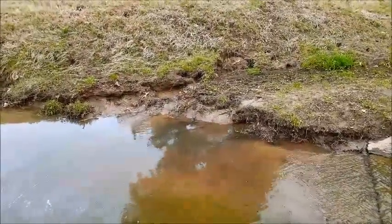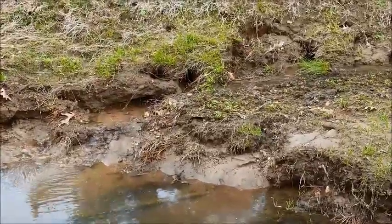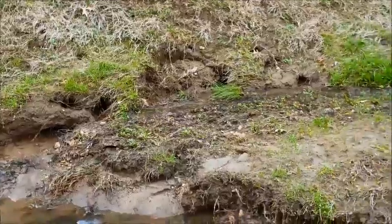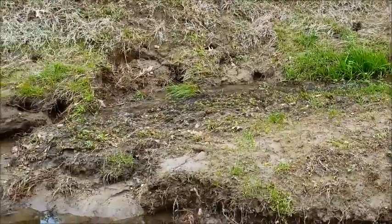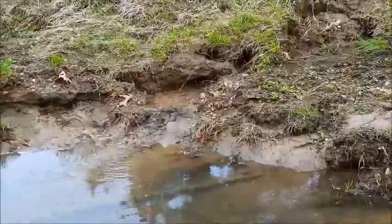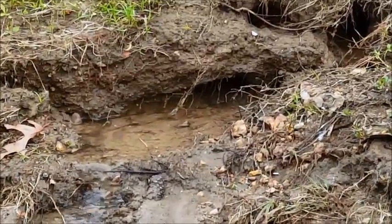Checking out this little tributary over here. Look how the water comes out from under the ground. It kind of disappears for just a second and then comes out from under the ground right there briefly. That's pretty cool.